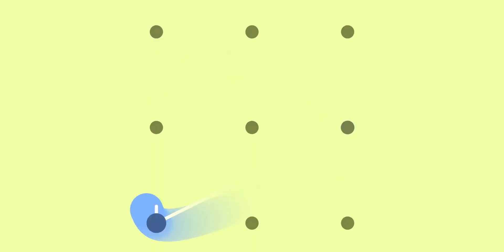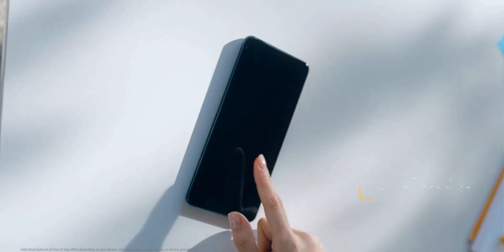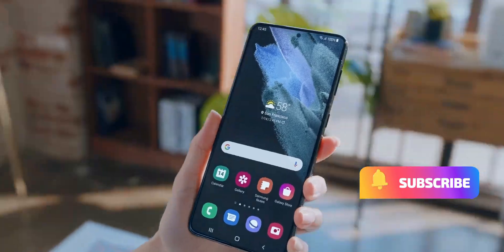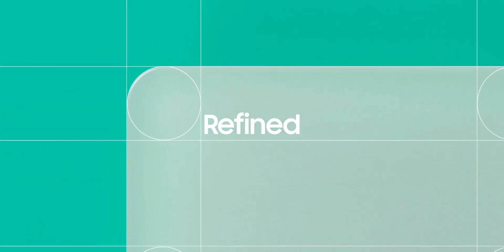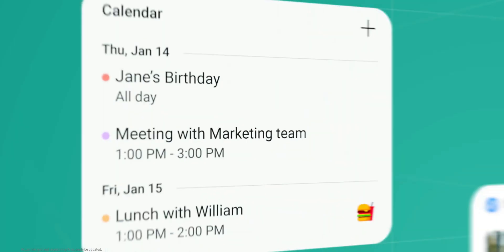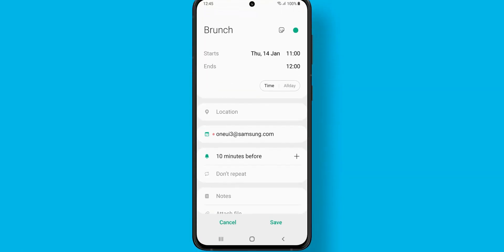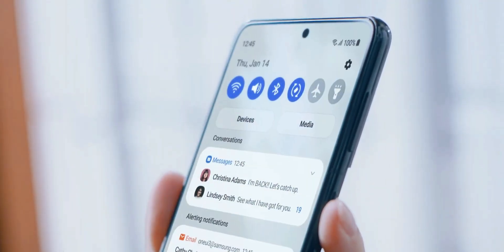We all know that Samsung has raised the bar when it comes to providing operating system upgrades and security updates for its phones. Not too long ago they announced that select Galaxy phones launched in 2020 and onwards will get 3 years of major software upgrades, and devices launched in 2019 and onwards will get 4 years of security updates. Take this with a pinch of salt because they did mention 'select devices' in their statement.